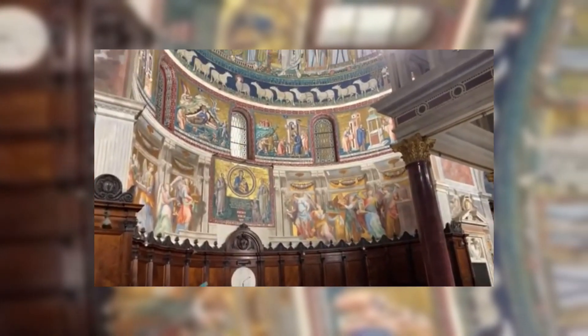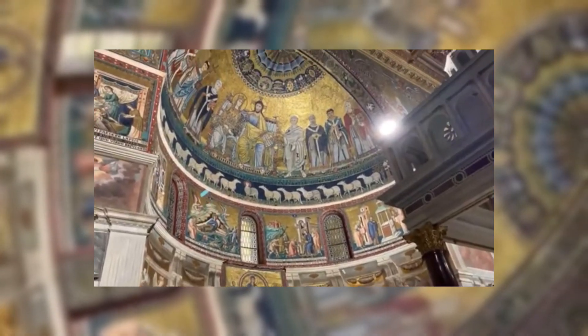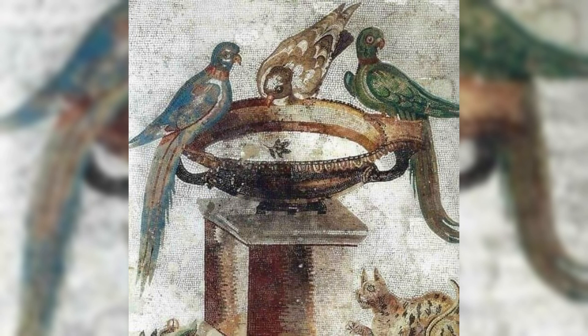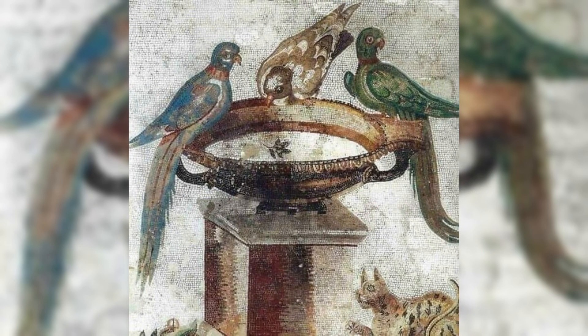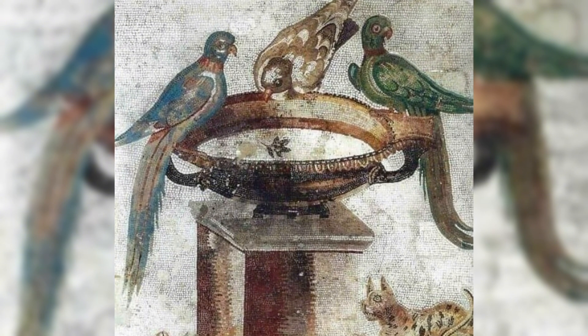A first-century AD Roman mosaic from Santa Maria Capua Vetere, Italy, features vibrant imagery of parrots, a dove drinking from a fountain, and a lurking cat. This mosaic beautifully captures the detailed artistry of Roman times, showcasing natural scenes with symbolic meaning. The depiction of animals and nature reflects Roman appreciation for the natural world, while also offering insight into the decorative elements that adorned Roman homes and public spaces.